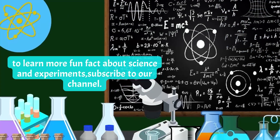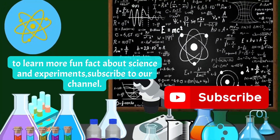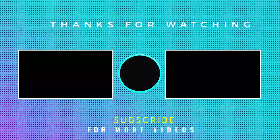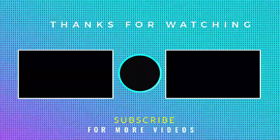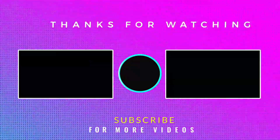To learn more fun facts about science and experiments, subscribe to our channel. Thanks for watching!